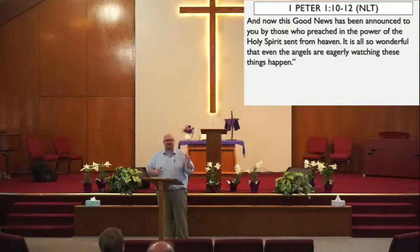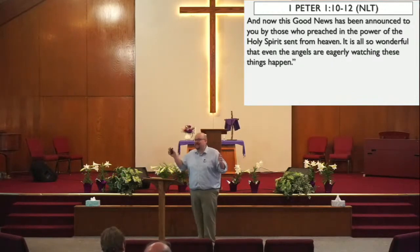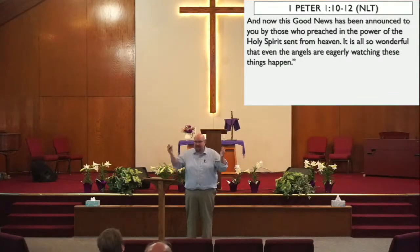I think that last verse is really interesting. It says the angels are eagerly watching. You've got to imagine — the angels have seen a lot of stuff, right? They've seen a lot go on in the history of the world, but it says they are now eager with anticipation about these things happening now because God's plan is becoming, is coming into action through His Son Jesus Christ.